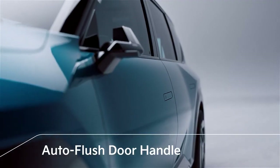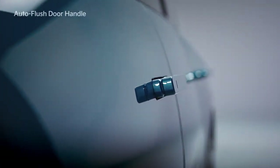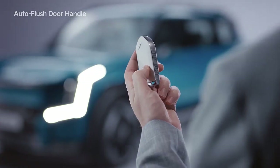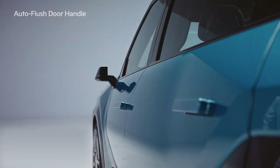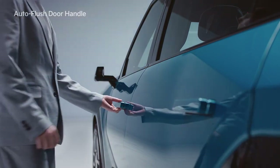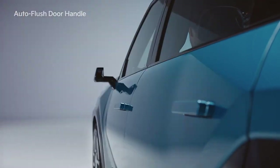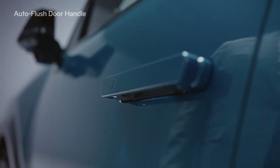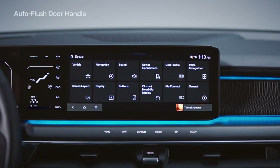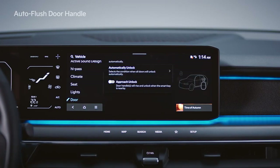The EV9 boasts a more luxurious appearance with auto-flush door handles. When you approach the outside door handle of either front door with a smart key, the door automatically unlocks and the door handle pops out to welcome you. If automatic unlocking does not activate when you approach, touch the sensor on the door handle to unlock the door. You can set this up under Settings > Vehicle > Door > Active Approach Unlock on the infotainment system.